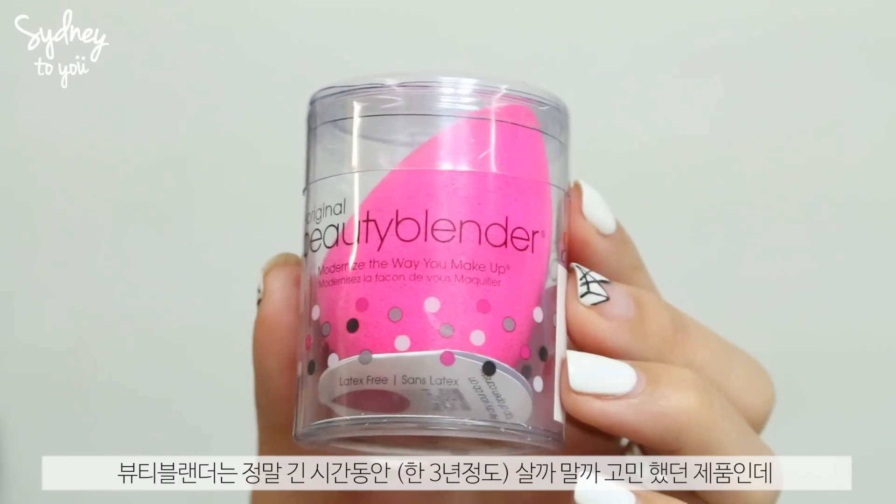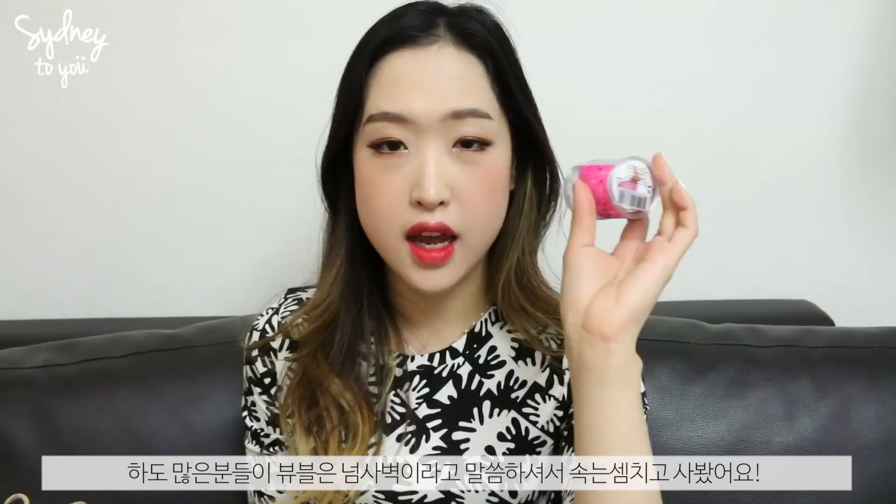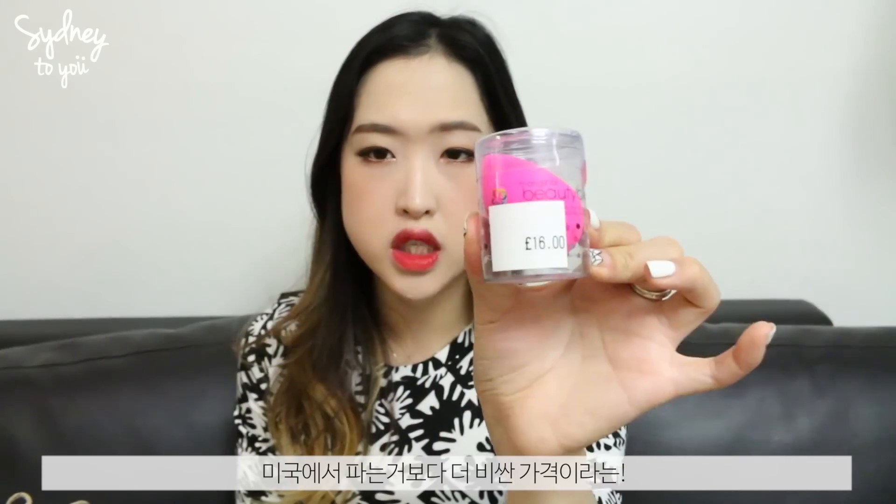Next up are makeup items, starting with the Beauty Blender. I was hesitant to pick it up because it's quite pricey — I normally use the Real Techniques Miracle Complexion Sponge, which I think is good enough. But since everyone loves the Beauty Blender, I thought I should try it. I picked it up from Selfridges for £16, which is more expensive than in America, but it makes sense since it's imported. I had to keep it in the packaging for this video, but now I can finally try it.